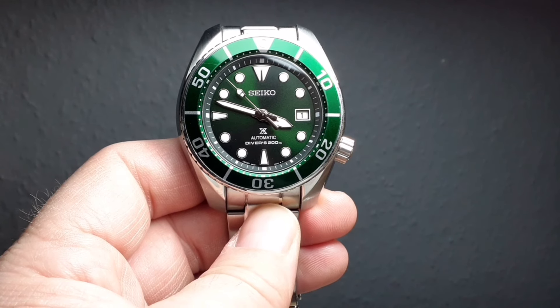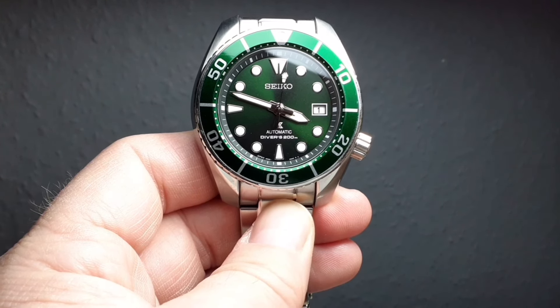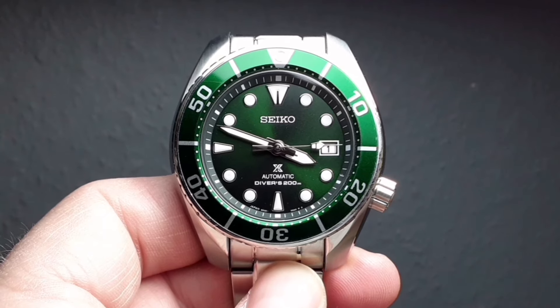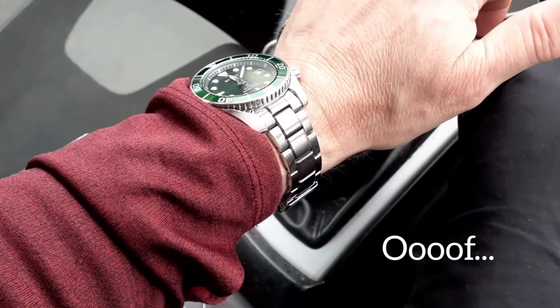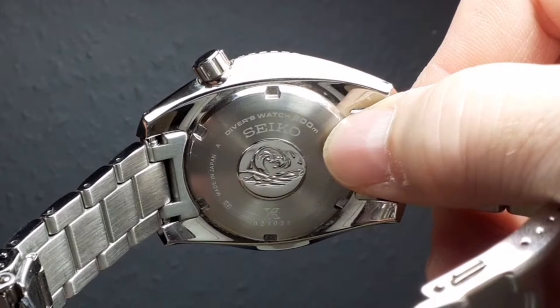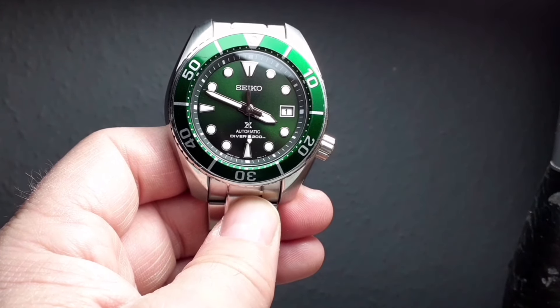This watch also represents one of the cheaper ways to get into the 6R35 movement. My King Seiko has that for double the price of this. Those movements are reasonable — not great — but they are a step up from the 4R movements, with a 70-hour power reserve, and as long as you keep them fully wound they can be reasonably accurate. There aren't many Seikos at this price level with the 6R35 — there's the Alpinist now. We've also got the screw-down crown, 200 meters of water resistance, the Great Wave on the case back, a solid screw-down case back, and the lume — as with all Seikos — is exceptional.